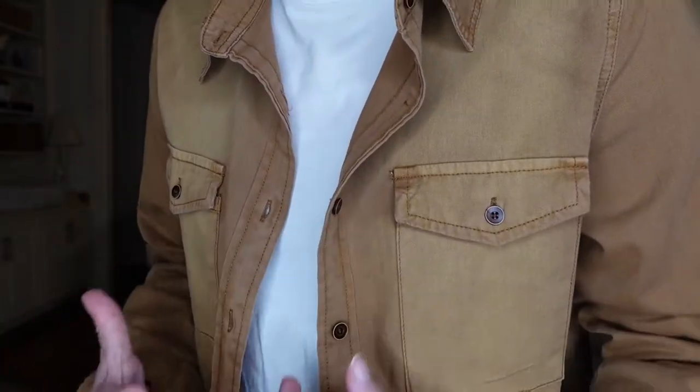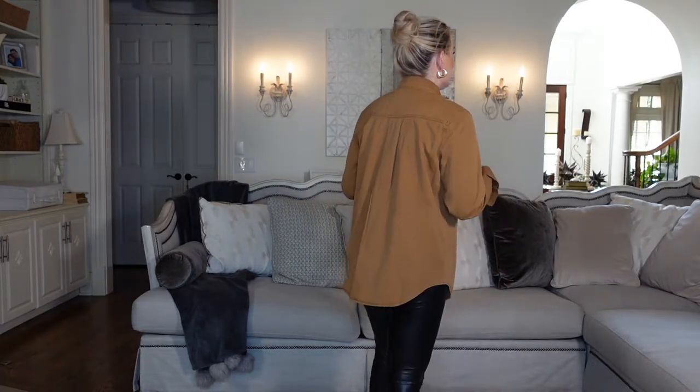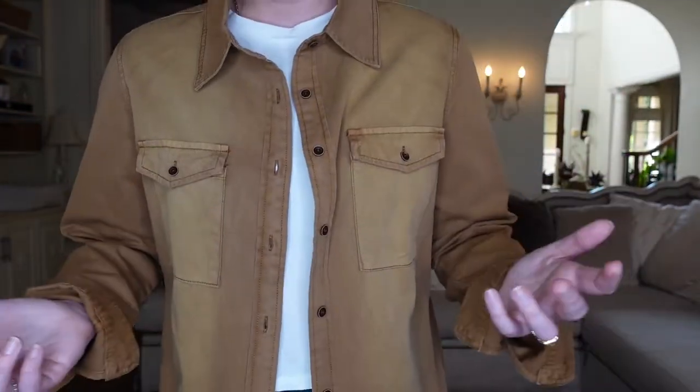If you want to get in on the shacket trend but you run a little hot, I suggest this chambray shirt — it gives you the same look with a front pocket and great distressed dark buttons, plus some distressing that adds a vintage, well-worn feel, but without that sweatery, thick feeling. Chambray also functions perfectly as a shirt; I wear it to auditions and shoots all the time. Get a classic denim color first, then venture out with fun colors like this rusty brown — I think it's going to be big this fall.